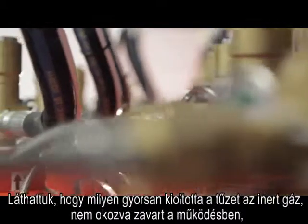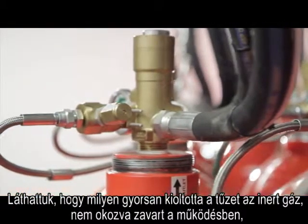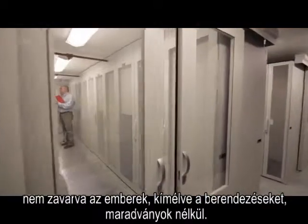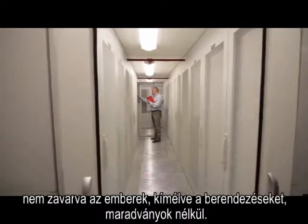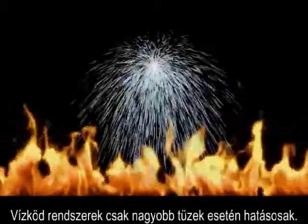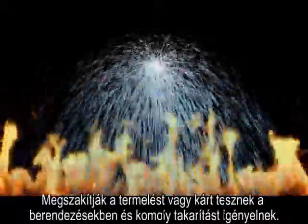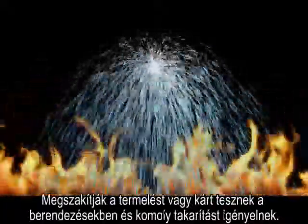We've seen how inert gas knocks down a fire early, with no interruption to operations, no impact on equipment or personnel and no residue. Water mist systems need larger fires to be effective. They interrupt or damage operations and can need extensive clean up.